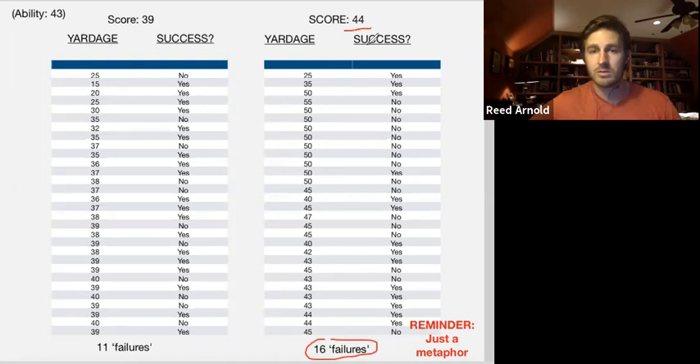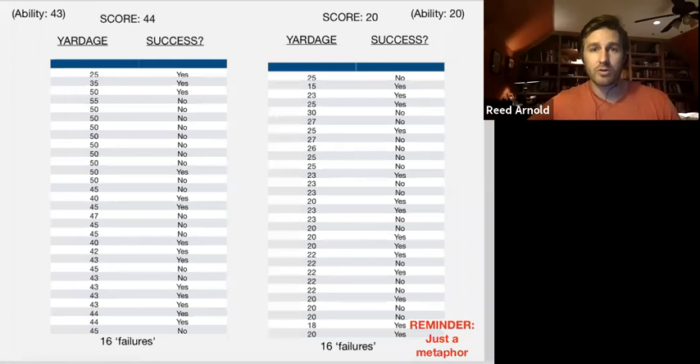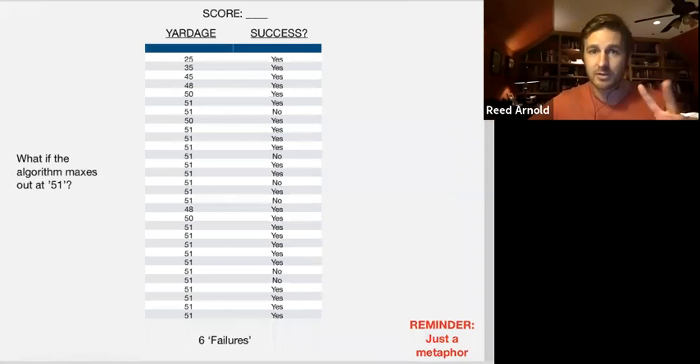Two identical scores of 39 — one missed seven more questions than the other. It's not the number of questions missed that determined the 39. One of those was the case where the algorithm gave too many 50s. Miss all the 50s you want — same score. And here: same number missed, slightly different scores — 11 failures, three points higher for the 42. And a fun one: five more questions missed, higher score. Point is, it's not the number of misses that determines the score.